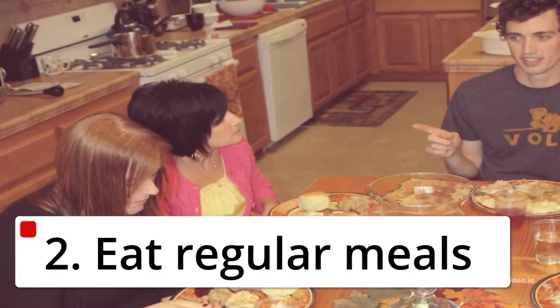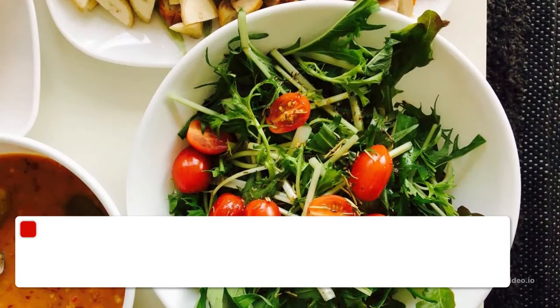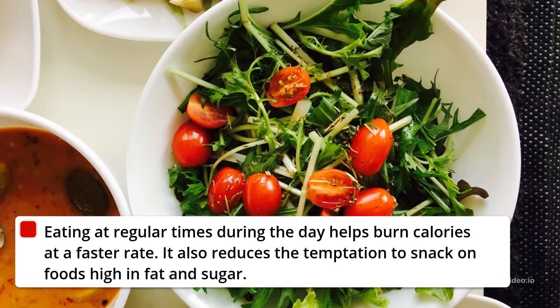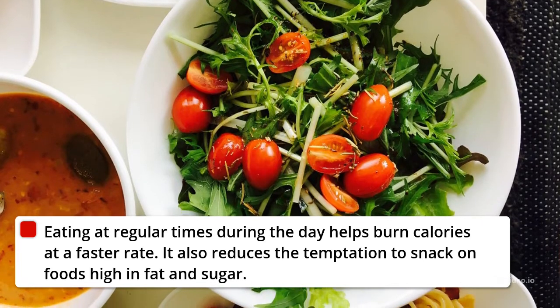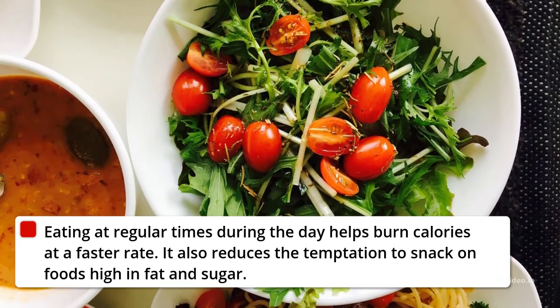2. Eat Regular Meals. Eating at regular times during the day helps burn calories at a faster rate. It also reduces the temptation to snack on foods high in fat and sugar.